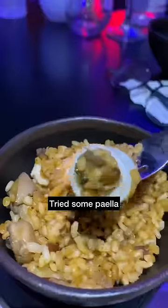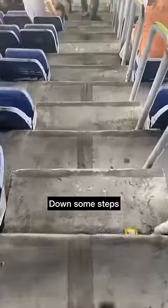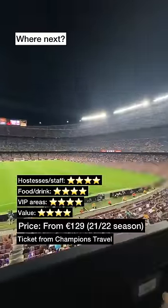And because we were in Spain, we tried out the paella. No view of the pitch unless you're really short, so with 15 minutes to go, we made our way to the balcony seating and down some steps to our allocated padded seat. Tickets were from €129 for the 21-22 season. Where should we go for the next padded seat?